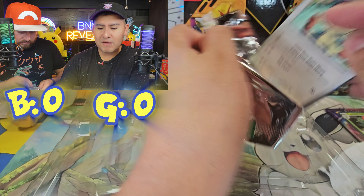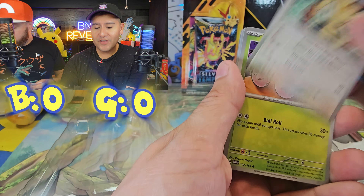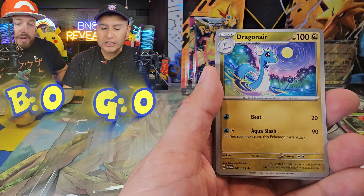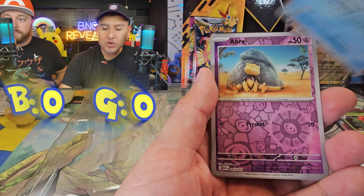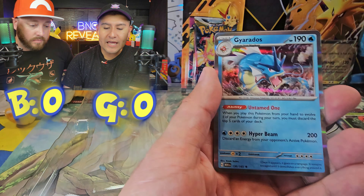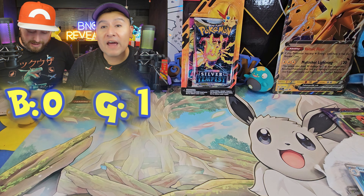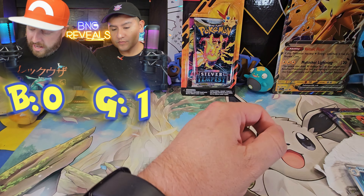It looks like I'm not pulling anything good on this one. No! Exeggcute, Clefairy, Machop, Dragonair, Seadra, Abra, Mankey, and a Gyarados. That was awful. And that's probably why they're restocking all these products again.